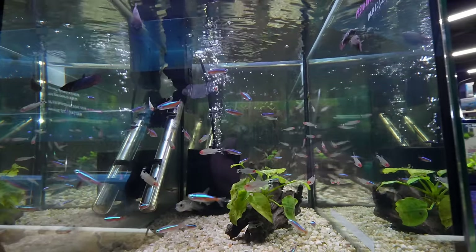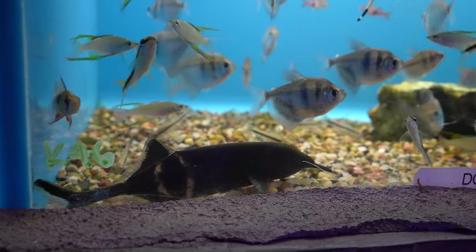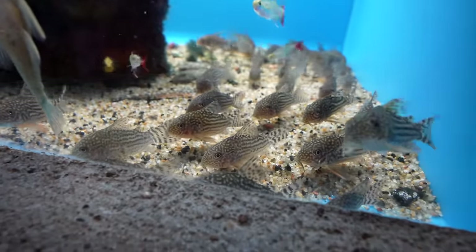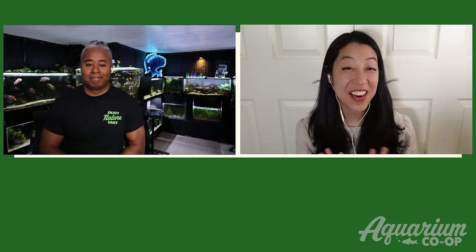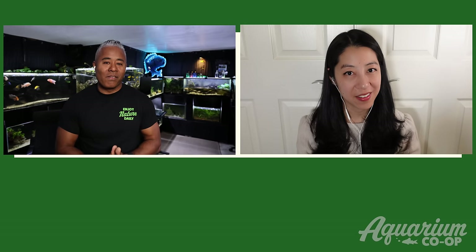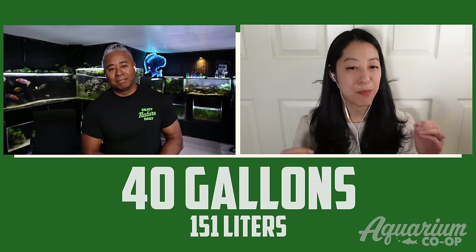For tank mates with angelfish in a 29-gallon, I'd recommend larger tetra species like cardinal tetras, rummy-nose tetras, or black skirt tetras, and for bottom dwellers, corydoras work well. Irene mentioned she's never kept angelfish before but it's on her bucket list, and she mostly keeps nano tanks of 20 gallons and below.